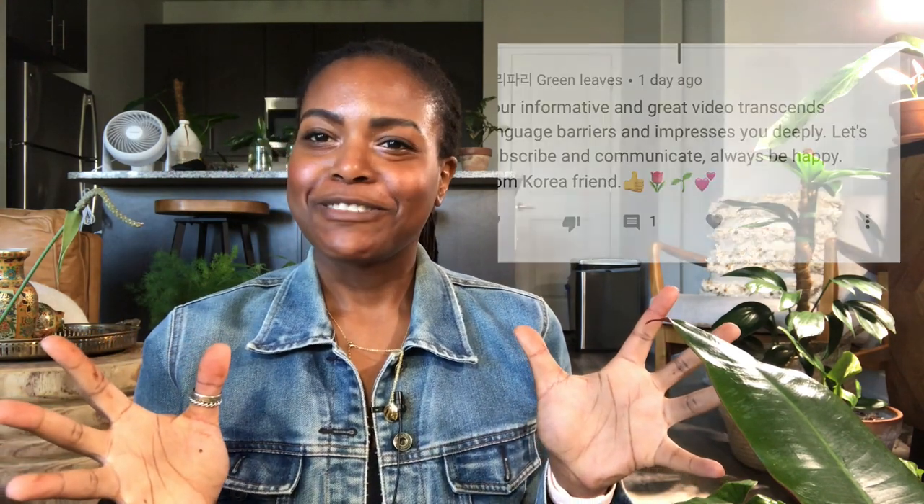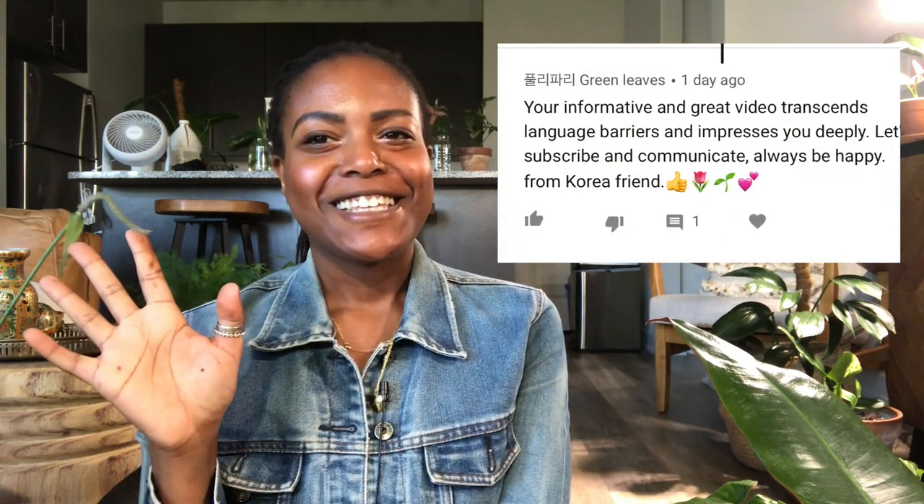Those are my top five easy-to-me uncommon houseplants. If you want to leave a comment below sharing your own easy uncommon houseplants, I'd be so curious to know. I do have other easy uncommon houseplants and if you want a part two, let me know in the comments. As always, please like, subscribe, and hit the notification bell so you know when I upload. See you in the next video — bye!